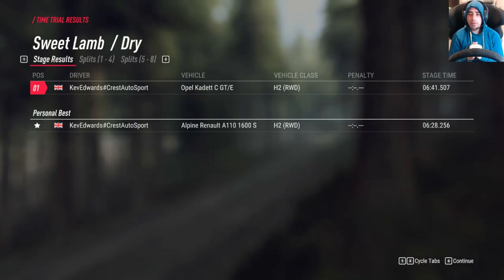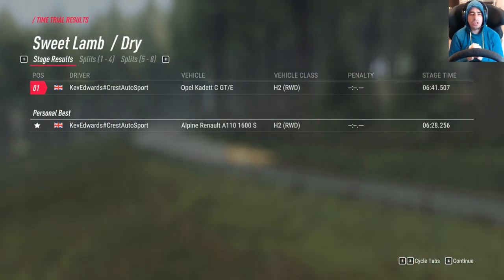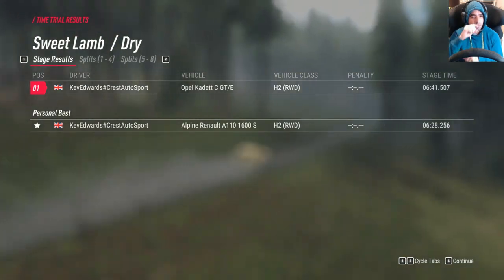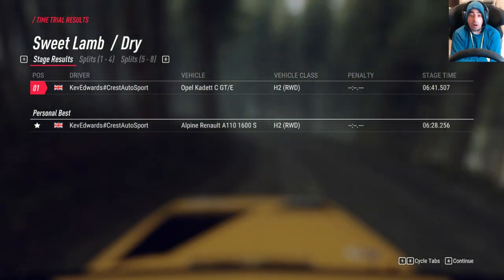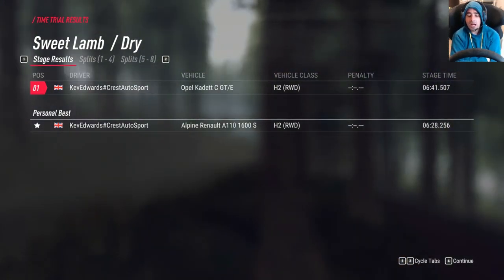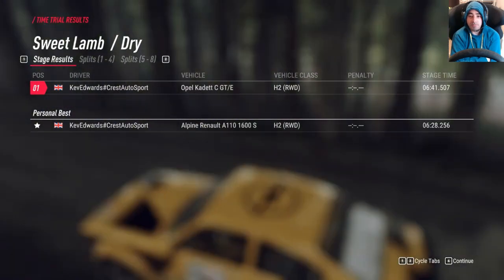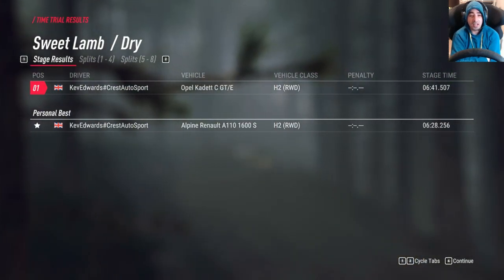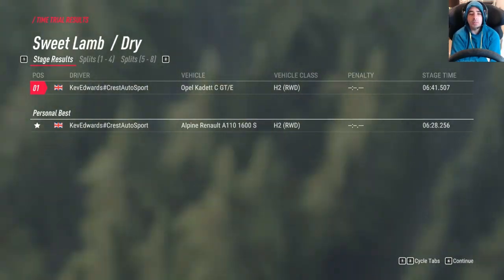So there we are at the end of H2, whatever it's called. So far, out of that class, the Alpine reigns supreme. I'm really shocked — I wasn't expecting the Escort or the Kadett or whatever to be quicker.